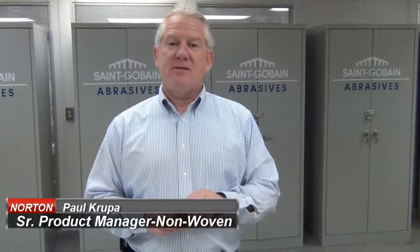Hello, I'm Paul Krupa. I'm the senior product manager for Saint-Gobain Abrasives' non-woven business. Our Vortex Rapid Prep product represents our latest technology in surface conditioning and surface blending materials. It's a traditional surface conditioning product in that we have a coating of abrasive and resin on a non-woven backing.